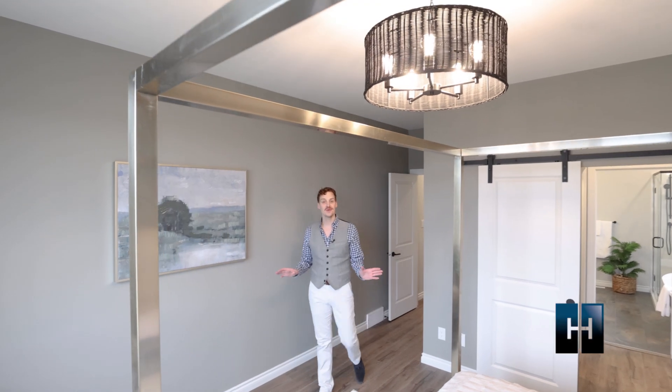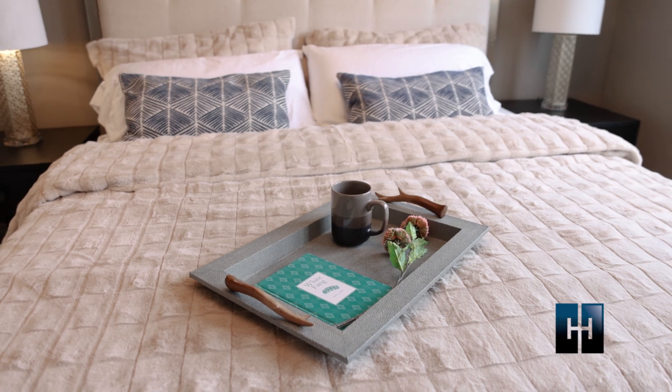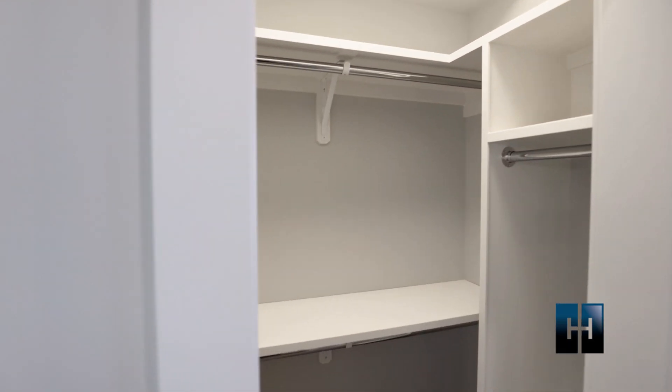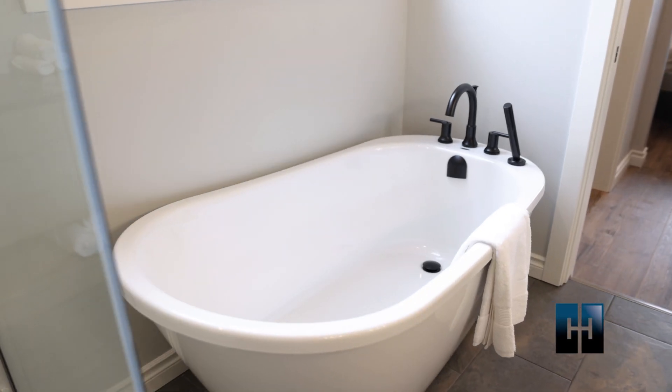Exploring the primary suite, you feel like you're in a boutique hotel. A spacious bedroom, double walk-in closets, and this immaculate ensuite make this a functional and relaxing sanctuary.